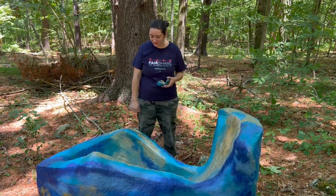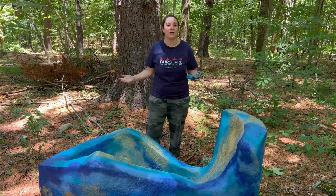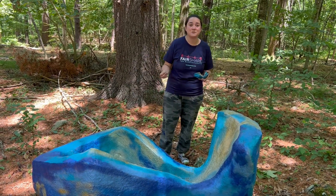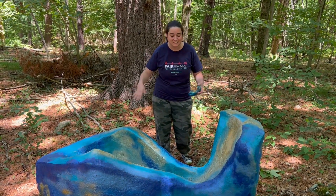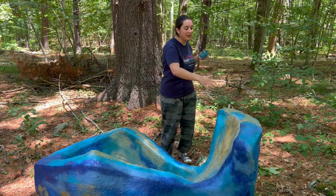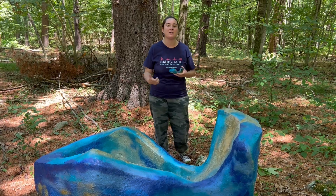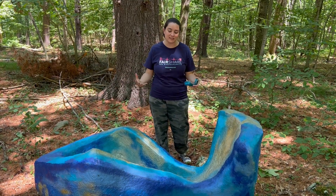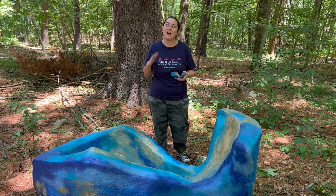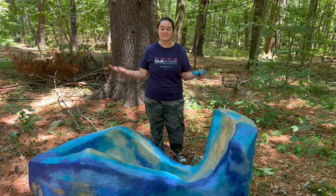Absolutely. I always joke that I build my sculptures like I build a house. The entire inside of this is insulation foam, which makes it a lot lighter than it looks. Then it's covered in plaster and joint compound, with layers of paint and plaster and joint compound. Then it's all sealed in with wood epoxy and marine varnish — so a little bit more like a house meets a boat, to make sure it can withstand the elements.